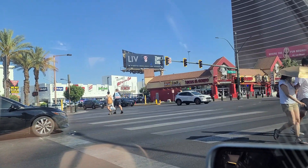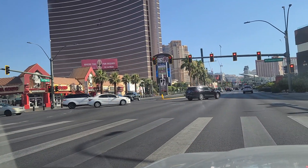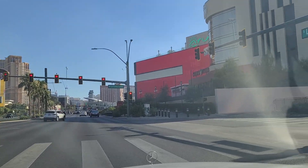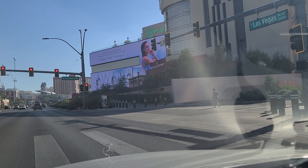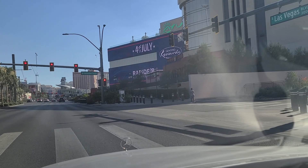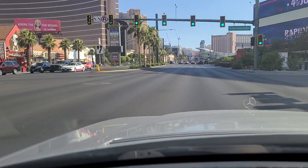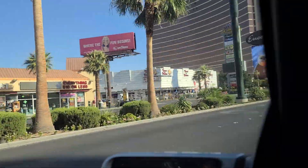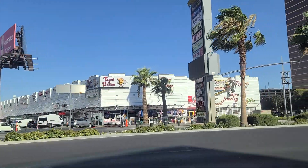There's Tacos El Gordo, which is Tijuana, BC, now in Las Vegas. Love Store being advertised there. Encore, Palazzo just beyond it. And then Micho's Tacos next to Fat Tuesday, attached to Resort World. Tacos El Pastor — there's tacos everywhere. That's another souvenir shop slash shopping center there.